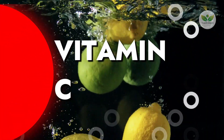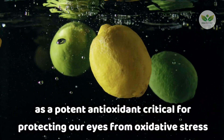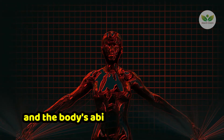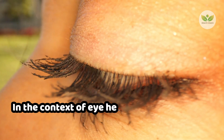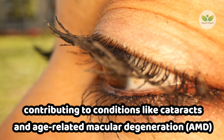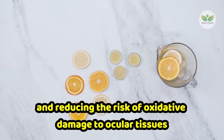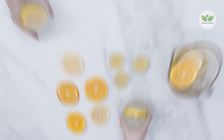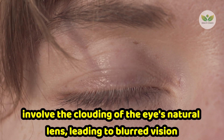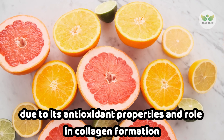Number 3: Vitamin C. Vitamin C is renowned for its immune-boosting properties and serves as a potent antioxidant critical for protecting our eyes from oxidative stress. Oxidative stress occurs when there's an imbalance between free radical production and the body's ability to neutralize them. In the context of eye health, oxidative stress can lead to cellular damage, contributing to conditions like cataracts and age-related macular degeneration, AMD. Vitamin C acts as a defender, neutralizing free radicals and reducing the risk of oxidative damage to ocular tissues. Cataracts involve the clouding of the eye's natural lens, leading to blurred vision, and vitamin C has been associated with a decreased risk of cataract development due to its antioxidant properties and role in collagen formation.